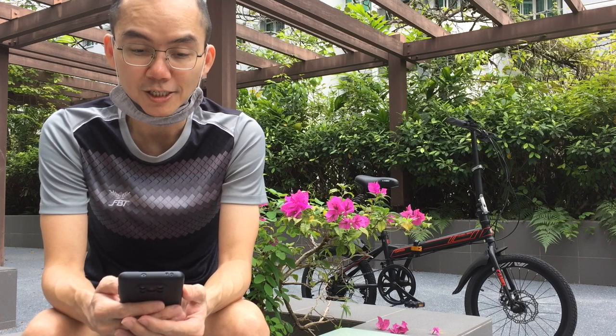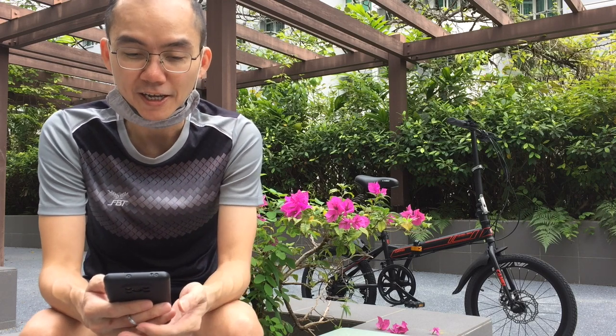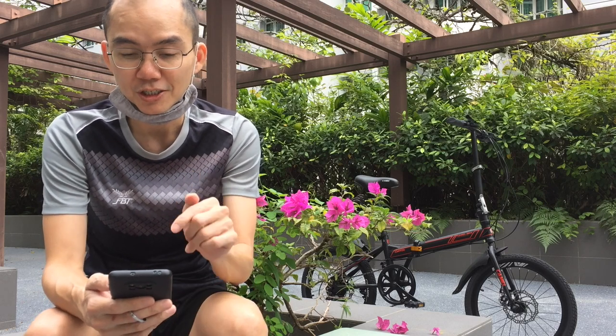One commenter says their daughter uses this bike and mentioned a price — I'm not going to reveal that now. They also said it's good, and that they have one for sale if anyone wants it — so you might want to check it out with that person.